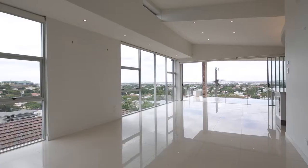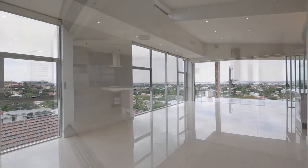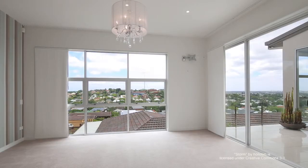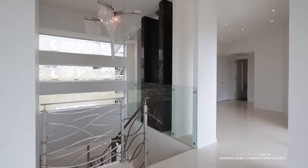Positioned in one of Brisbane's most prestigious residential pockets, this stunning two-storey home blurs the lines between contemporary chic and low-maintenance comfort.